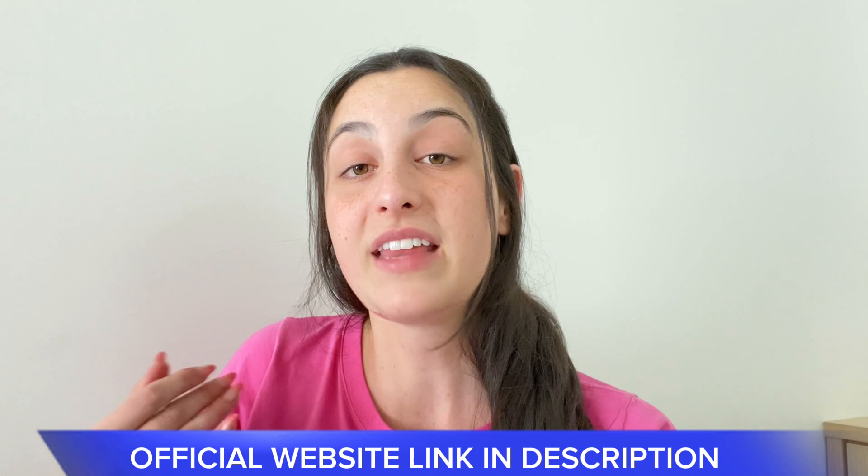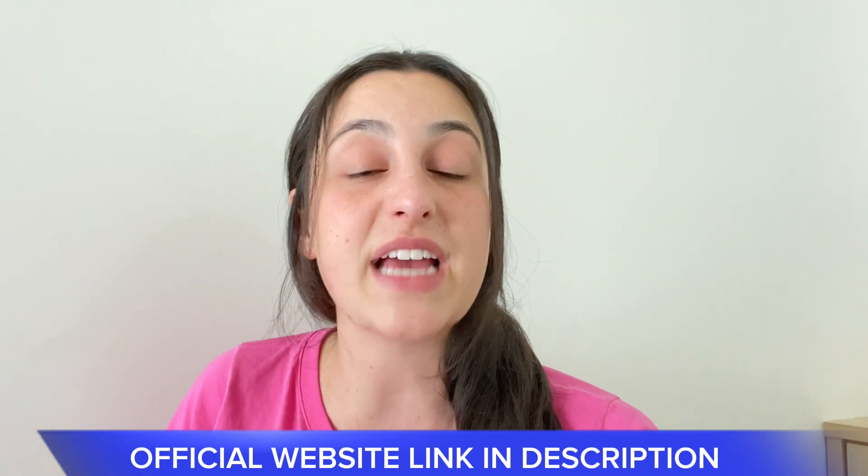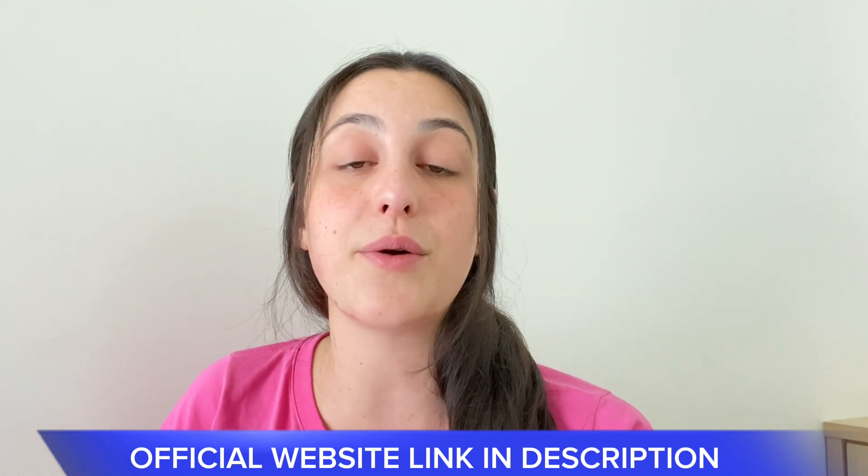And these were the information I wanted to share with you about this serum. I hope you liked this video. If you want to protect your skin from any damage from artificial lights, this serum can really help you, and the link to purchase it is just below.